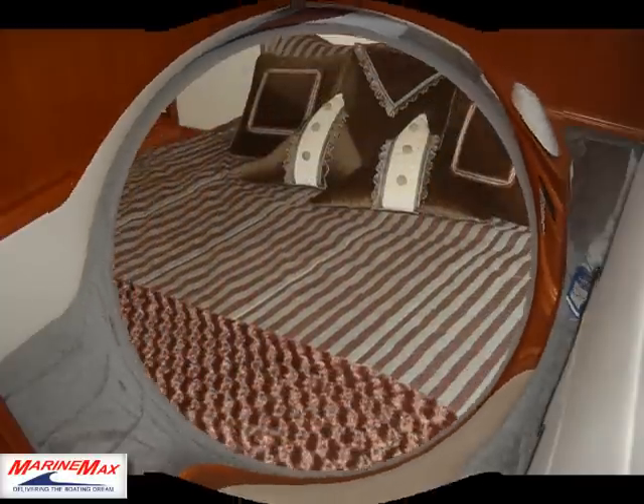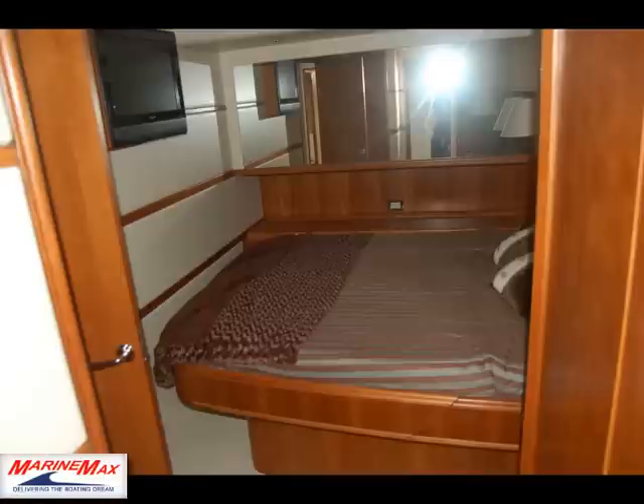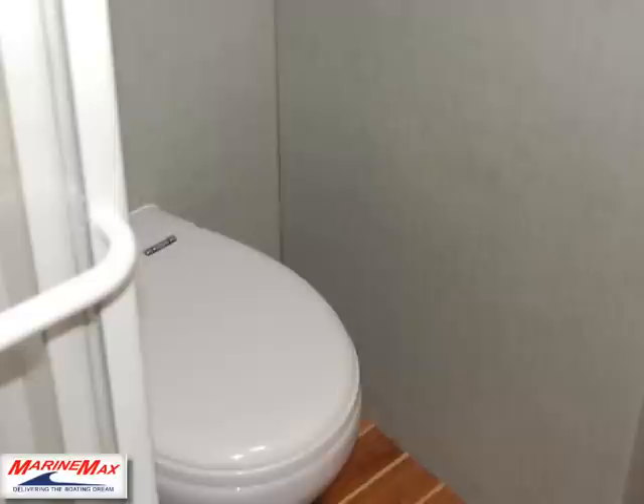This is a three-stateroom boat. This is the side berth with the twins. This is the master suite — a queen mid-berth — so you don't hear the water or feel the waves at nighttime when you're sleeping. This is the master bath, or head.